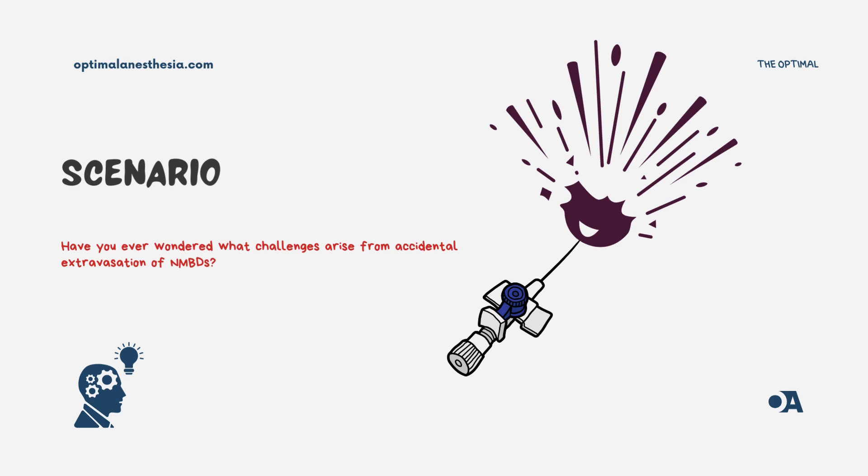Picture this: you're in the operating room, everything's going smoothly, and you're about to administer a neuromuscular blocking agent to ensure the patient's muscles are relaxed for the surgery. But then something unexpected happens — the drug isn't working as it should. What do you do? Today, we'll discuss how to recognize and manage this situation, all through the eyes of an anesthesiologist.